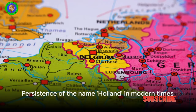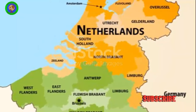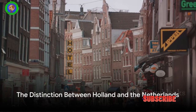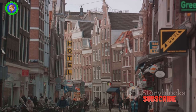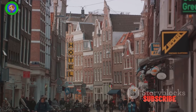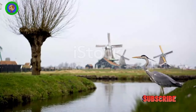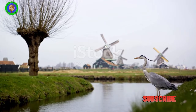However, the name Holland stubbornly stuck around. Even today, some people, particularly in the Anglophone world, still refer to the entire country as Holland. But technically, they're not correct. The Netherlands refers to the entire country comprising 12 provinces. Holland, on the other hand, refers to only two of these provinces, North Holland and South Holland. So when you say Holland, you're actually referring to just a part of the Netherlands.